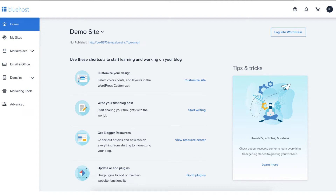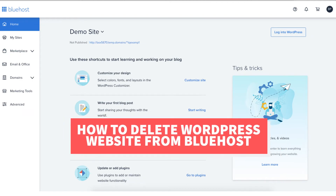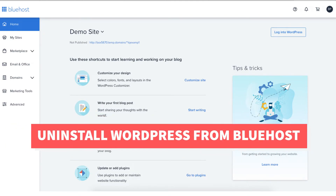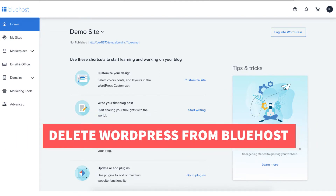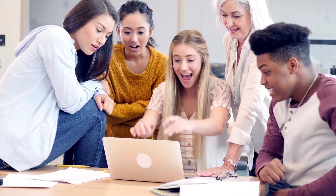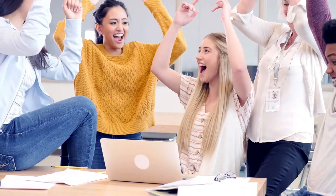In this video I'm going to be going over how to delete a WordPress website from Bluehost step by step. This process will not only uninstall WordPress from Bluehost but it will delete WordPress from Bluehost. By the end of this video you will successfully have your WordPress site deleted from Bluehost.